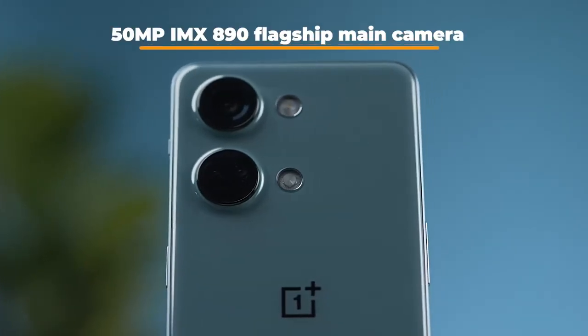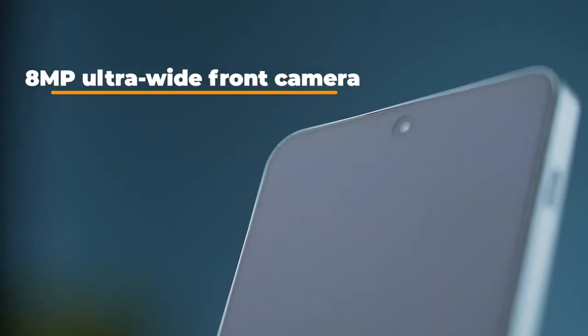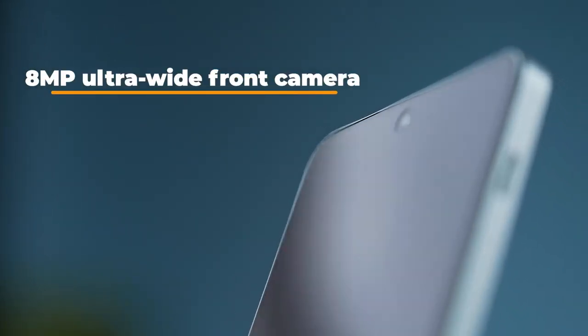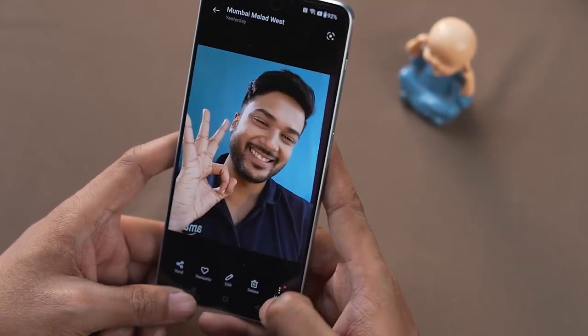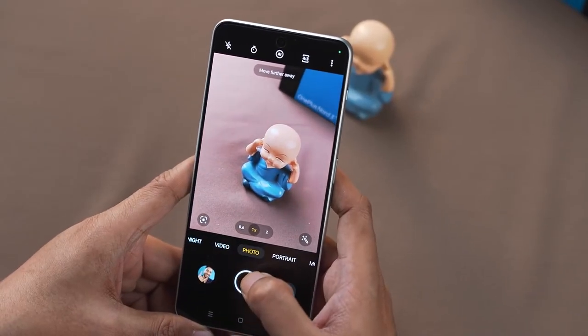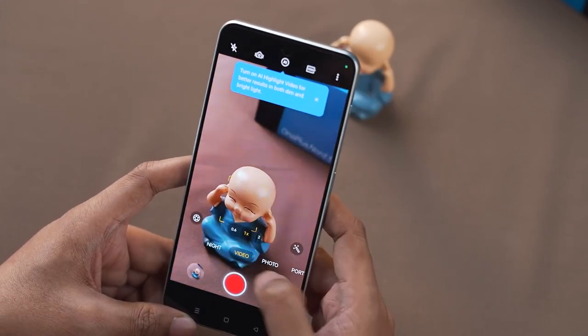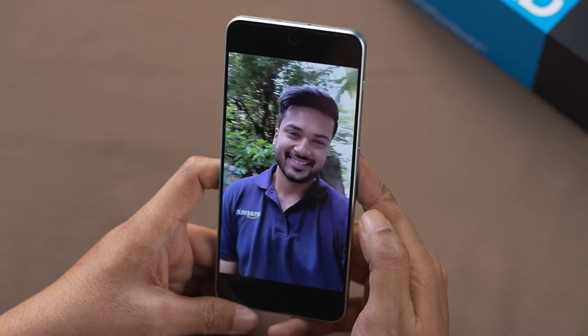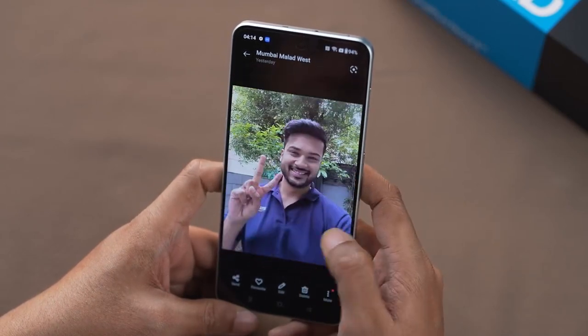Featuring a 50 megapixel IMX 890 flagship main camera and an 8 megapixel ultra-wide front camera, the quality of the images you'll capture is truly remarkable. The Turbo Raw Night feature ensures exceptional image quality in low light environments. And when it comes to video recording, the OnePlus Nord 3 allows you to capture high quality 4K videos at 60 frames per second. This is definitely one of the best camera setups available in this segment.